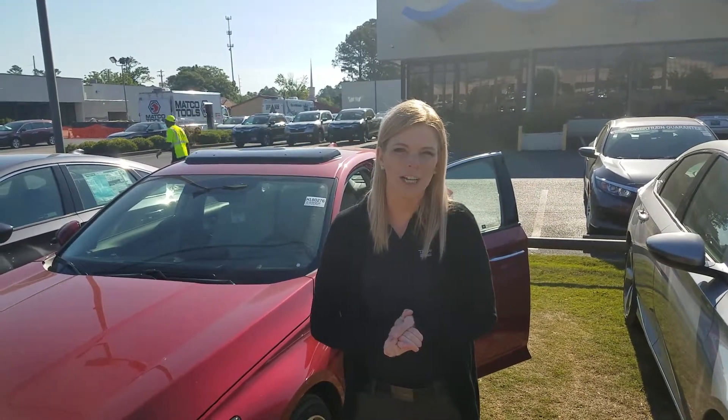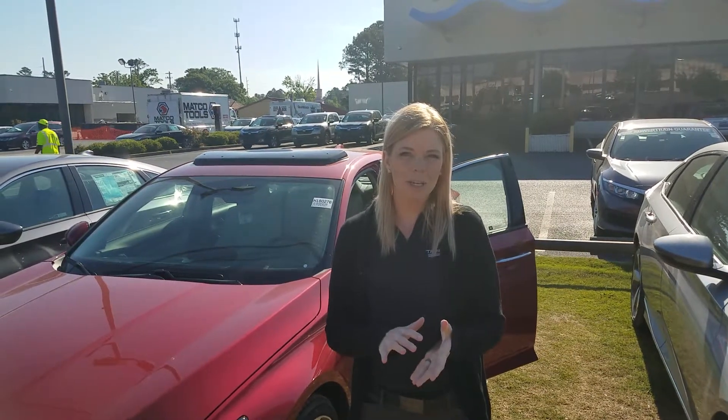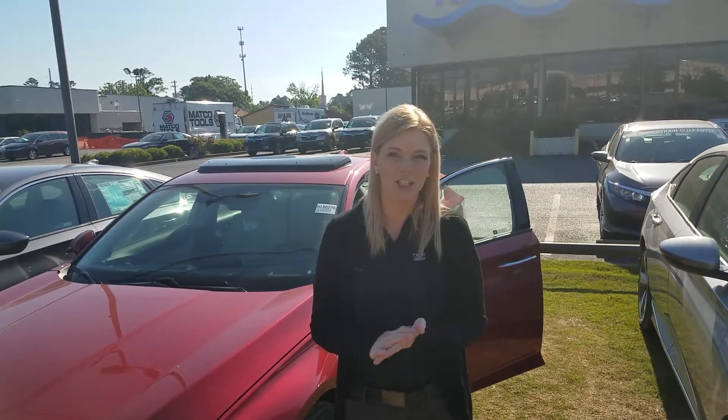Hi Tracy, I'm Kate over at Tamron Honda. Thank you so much for your online inquiry. I wanted to show you a little bit about our 2018 Honda Accords.